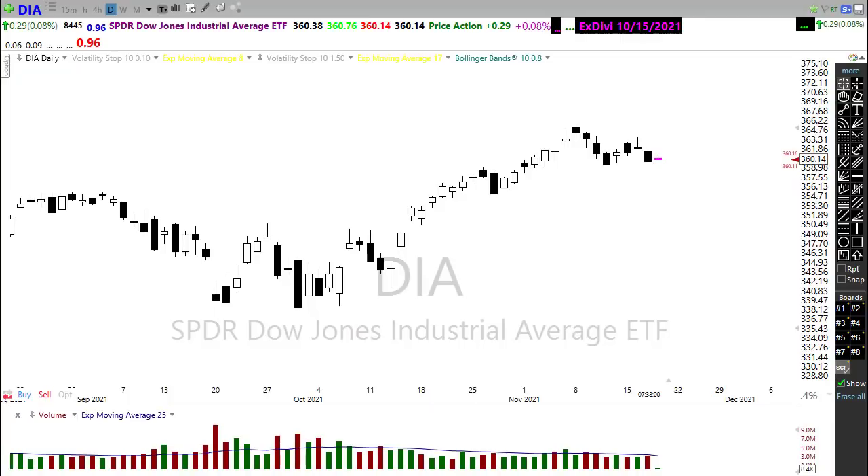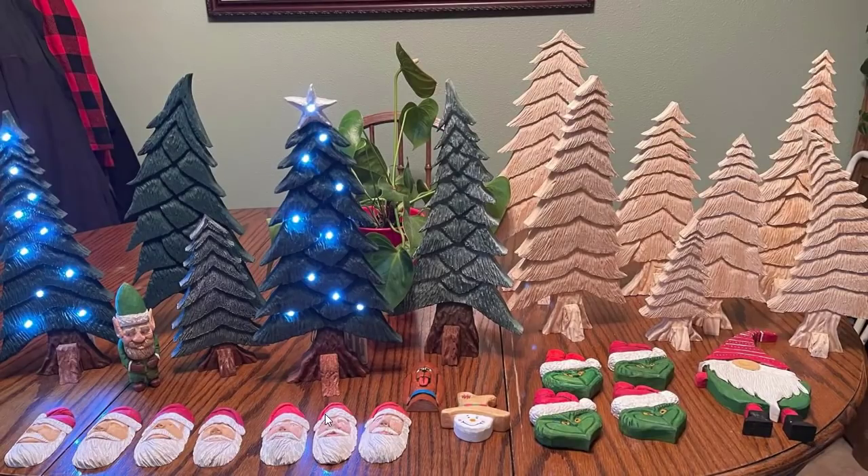I do wood carving and I'm going to be giving away a personal wood carving to somebody on the YouTube channel. You can pick a tree that's lighted or one that's not. You can pick something else — an ornament of some kind. I'm happy to send that to you.